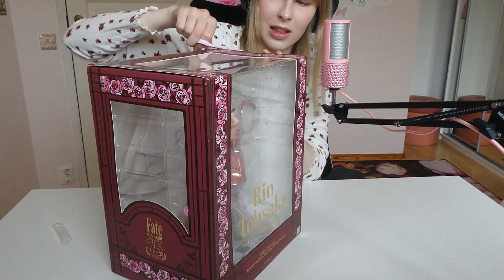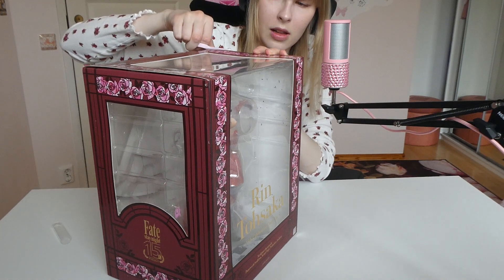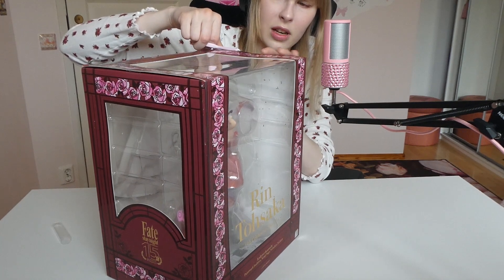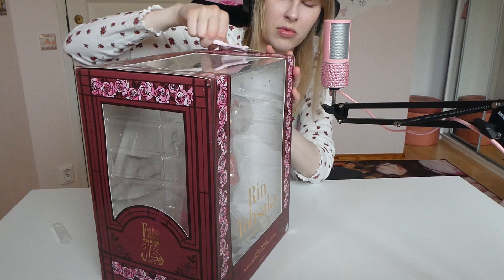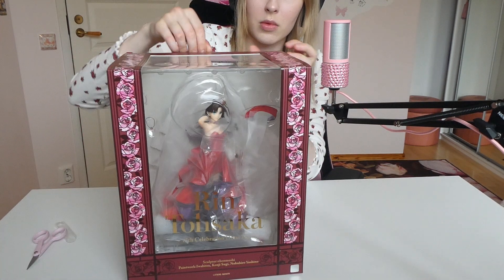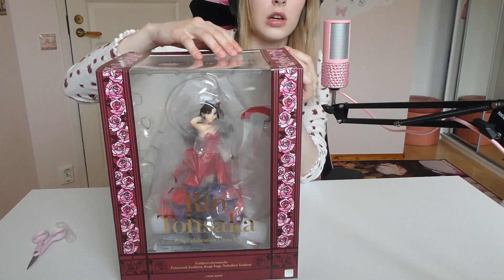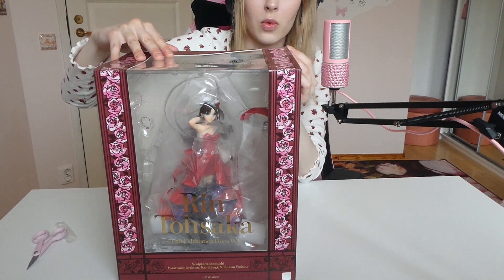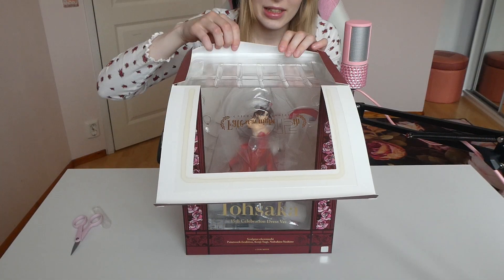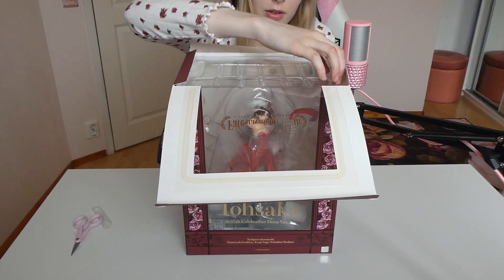I've been waiting for this figure. The delivery was not that bad because I'm used to ordering from Japan and delivery from there is quite long, so this one was quite decent — around a week maybe. Everything is quite slow to Finland anyway, and I live in the east, so everything takes quite a long while to get to me.